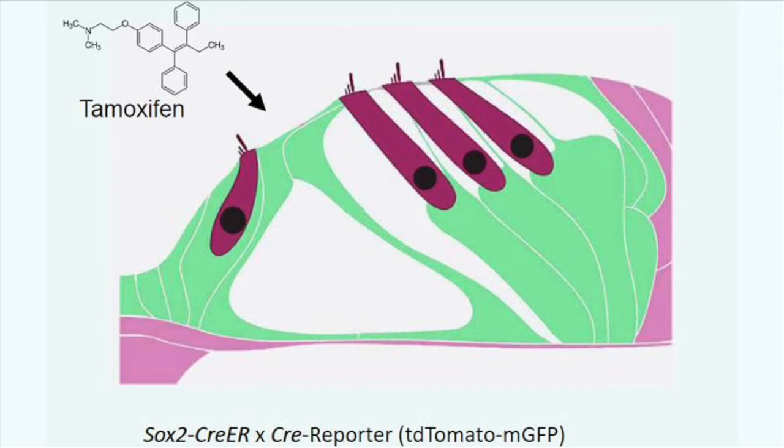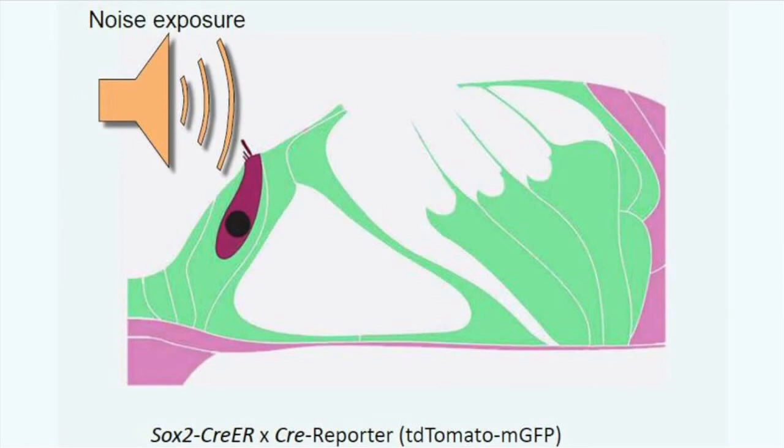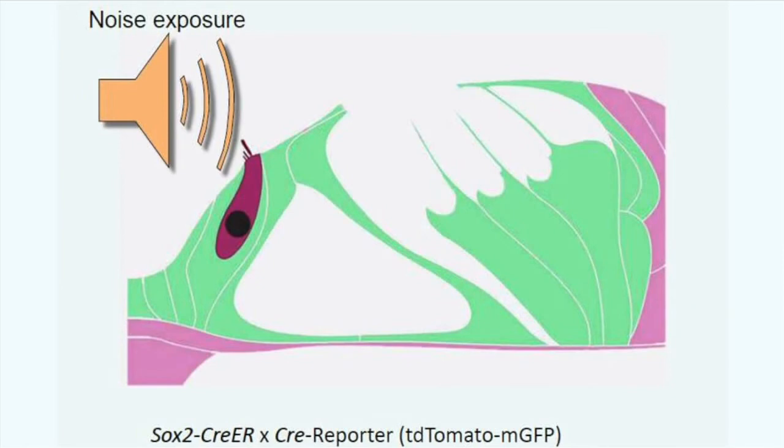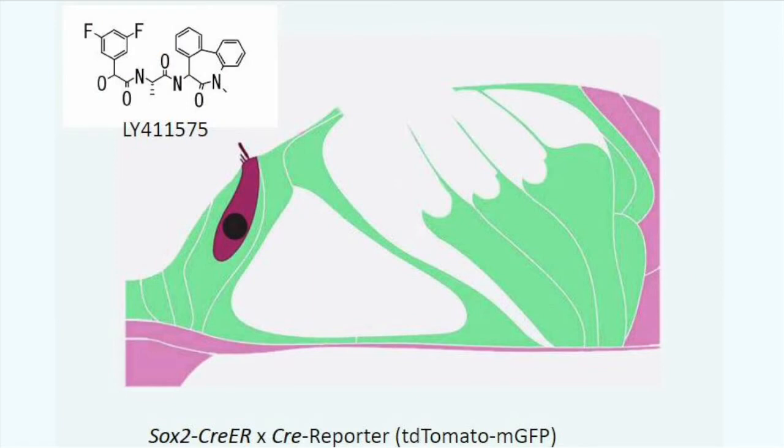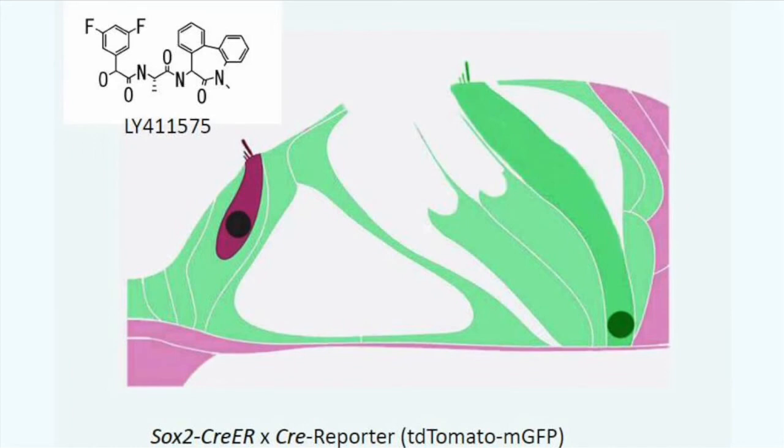This labeling allows us to distinguish supporting cells from the pre-existing hair cells, which remain red. After administering noise to these mice, which damages the outer hair cells, we administered the drug LY411575, which is a gamma secretase inhibitor that inhibits the notch signaling pathway. We were then able to follow the supporting cells and determine whether they gave rise to new hair cells — which in fact they did, as shown here.